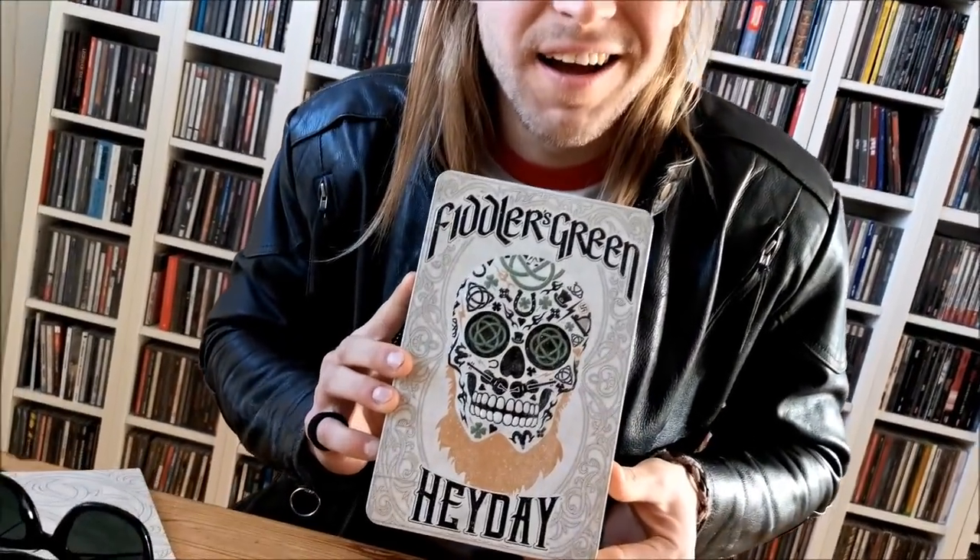I've got the amazing opportunity today to present you the limited box. Let's check it out and see what's inside.